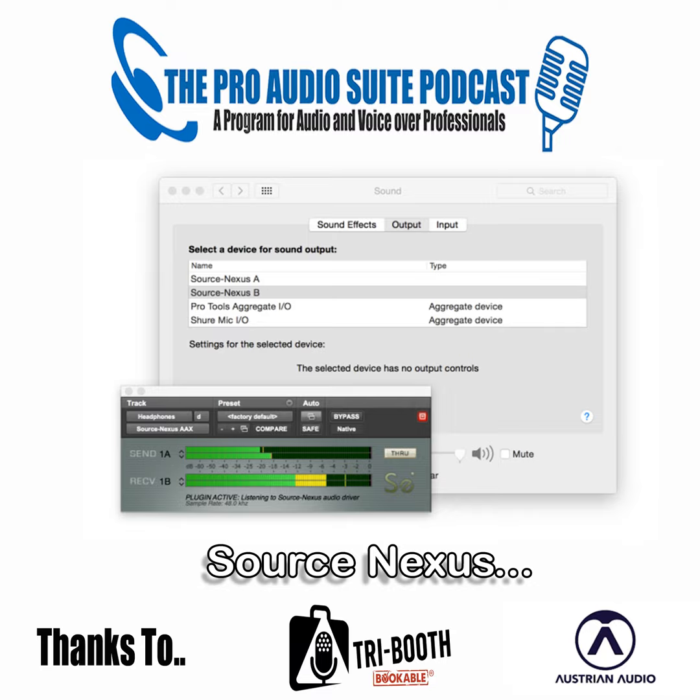Welcome to the Pro Audio Suite. These guys are professional, they're motivated. Thanks to Tri Booth, the best vocal booth for home or on the road voice recording, and Austrian Audio, making passion heard. Introducing Robert Marshall from Source Elements and Someone Audio Post, Chicago. Darren Robbo Robertson from Voodoo Radio Imaging, Sydney. George the Tech Whittam from LA. And me, Andrew Peters, voice over talent and home studio guy. Welcome to another Pro Audio Suite. Thanks to the Tri Booth - don't forget the code PAP200 to get $200 off - and Austrian Audio, making passion heard.